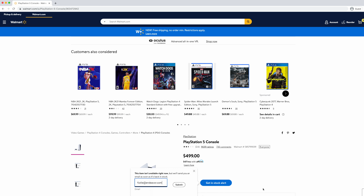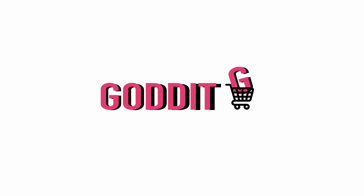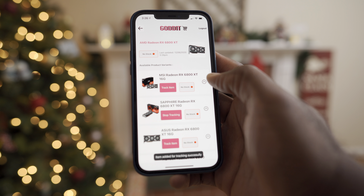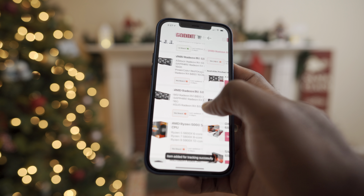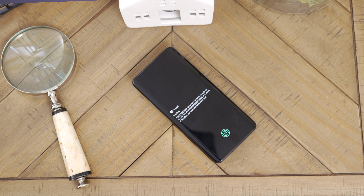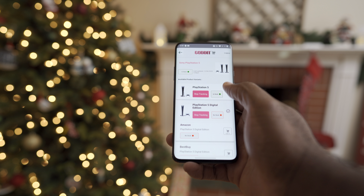So after the whole PS5 pre-order madness and the launch of the RTX 3080 graphics card, I felt like I had to do something. So we started working for what seems like forever, but we can finally share it with you — it's an app called Got It. The idea behind Got It is to make finding next-gen consoles and graphics cards less of a pain. With Got It, you can track as many or as few devices as you're interested in, and the app constantly checks the inventory of retailers like Amazon, Best Buy, New Egg, and Walmart, among others, and immediately notifies you when an item you're tracking is in stock. Then you tap on the device, tap Get It, and it brings you to the retailer's website.